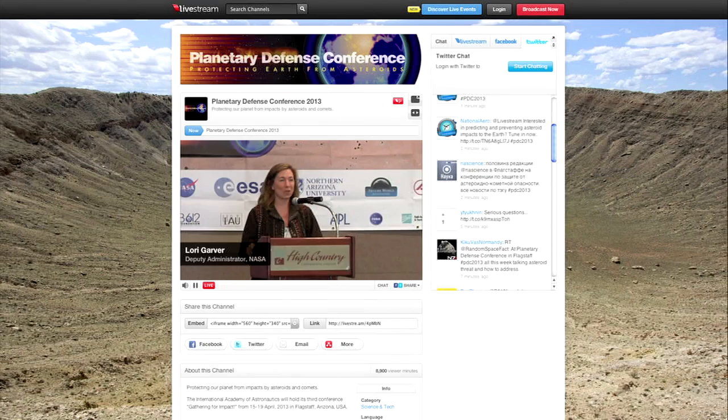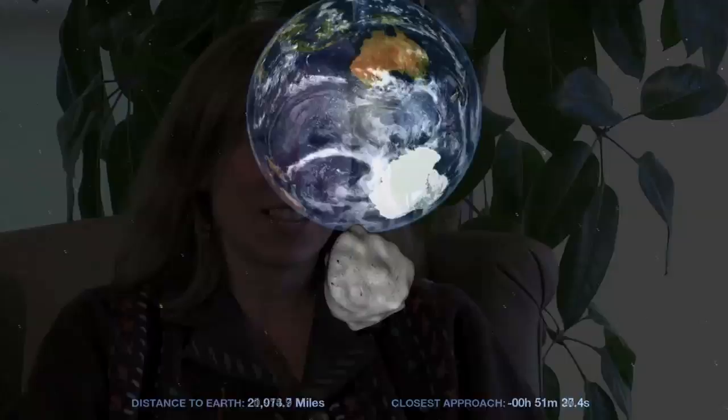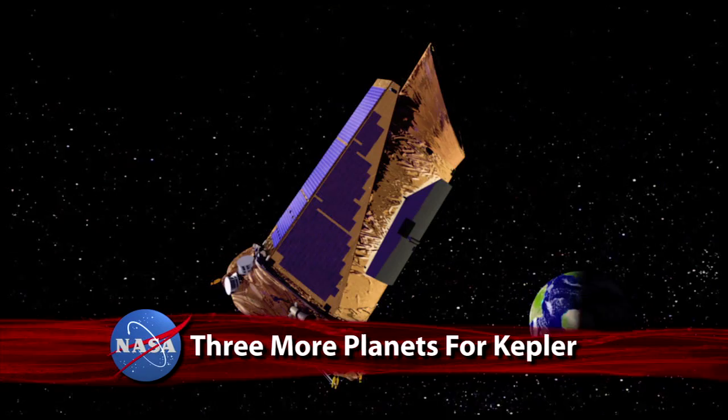Deputy Administrator Lori Garver addressed attendees of Gathering for Impact, the third International Academy of Astronautics Planetary Defense Conference in Flagstaff, Arizona. The five-day event addressed strategies for deflecting an asteroid and civil defense response should impact threaten. As KSC Director Bob Cabana noted, NASA is all about leaving the world a better place, so leaving it intact is a good benefit that we can help with. Also included was an outing to nearby Meteor Crater — one of the best-preserved meteorite impact sites in the world.